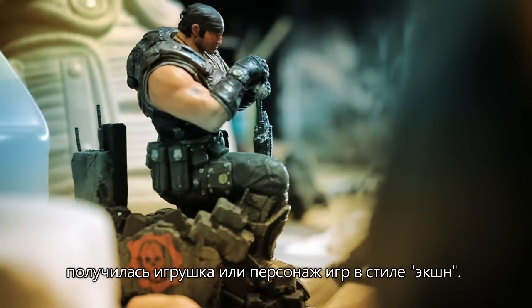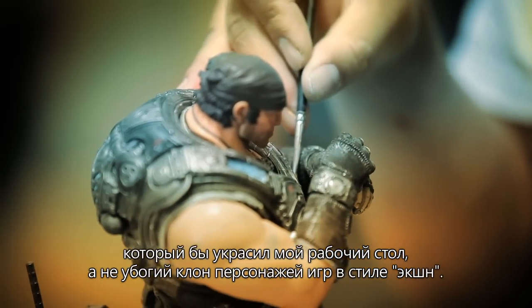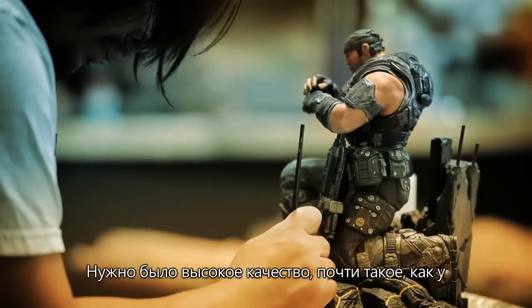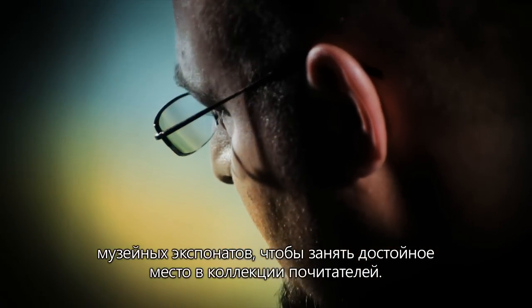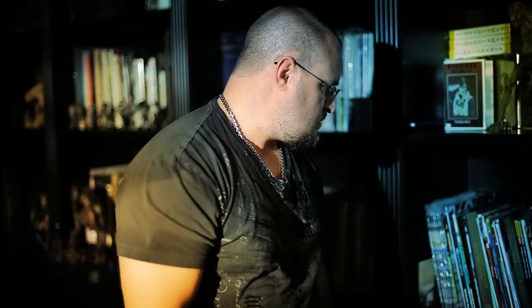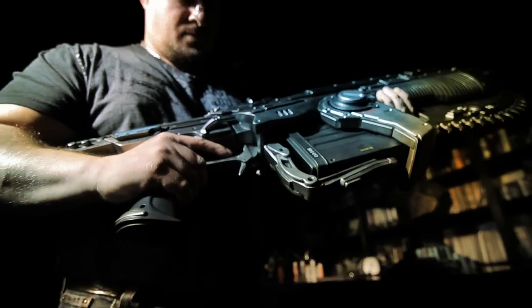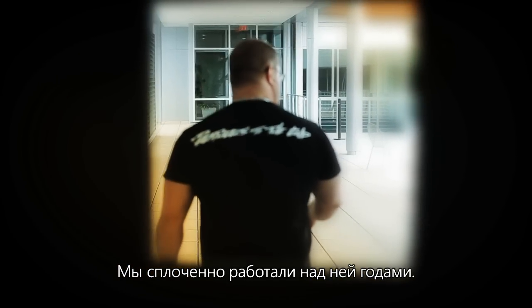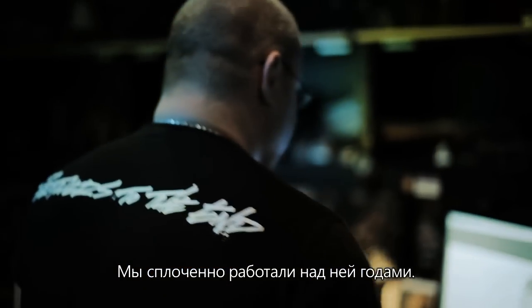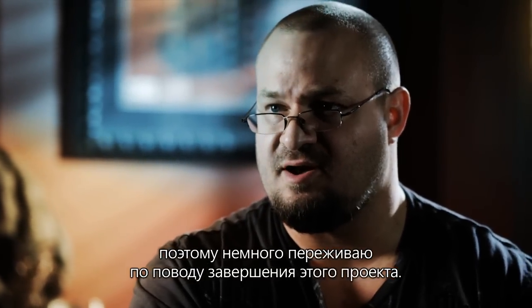I didn't want a piece that looked like a toy or an action figure. We want it for ourselves — I want one for my desk. I didn't want that cheesy action figure look. I wanted a high-end, almost museum-quality collectible for the fans. It's a little bittersweet to know that it's kind of the last of the trilogy. You've been working as a band of brothers to make this thing for years now. I've been working on Gears of War for 10 years, so yeah, it's a little bit emotional to wrap it up.